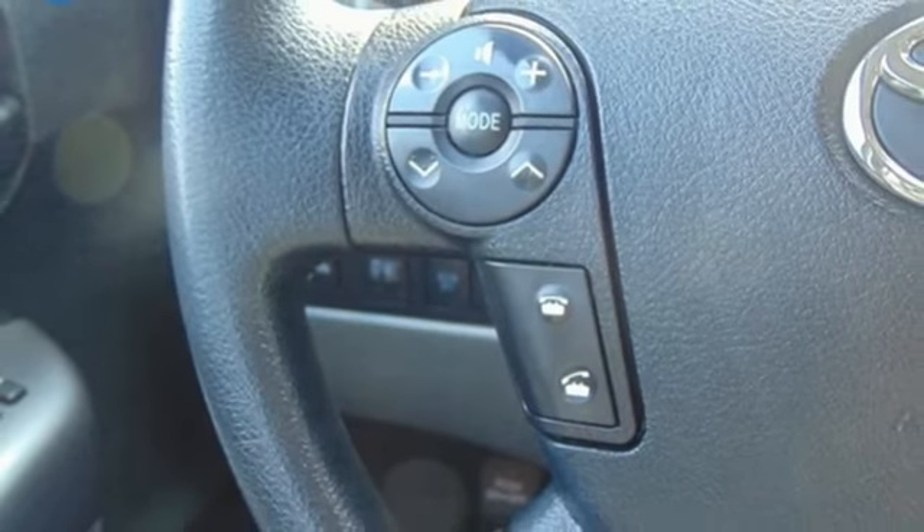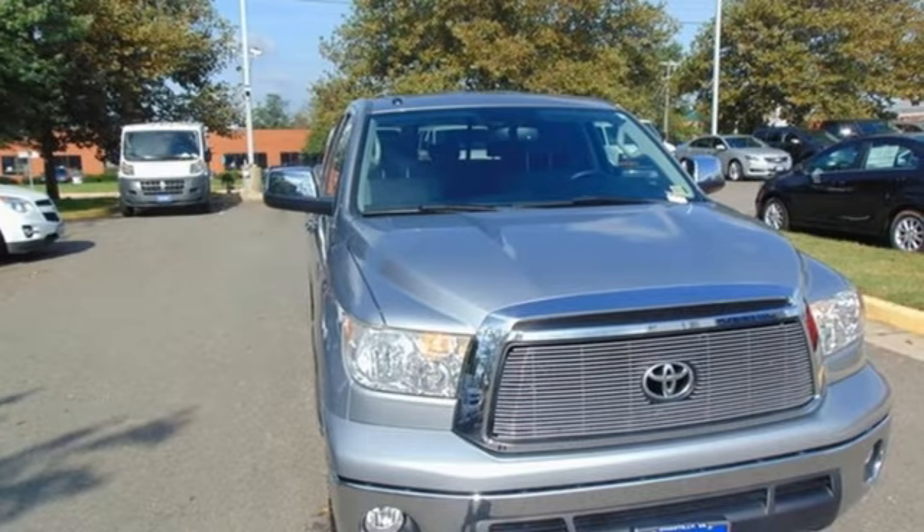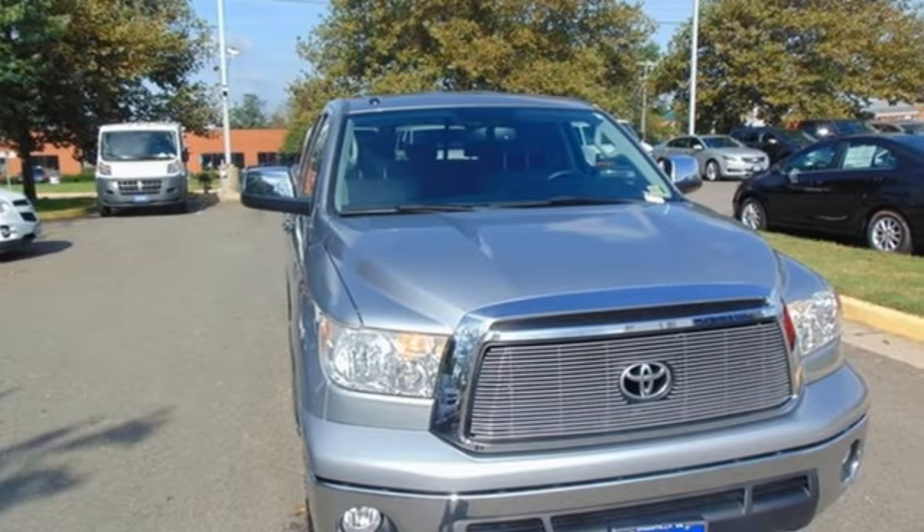Comfortable, convenient, quality — Toyota. You need to drive it to believe it. See it for yourself today.